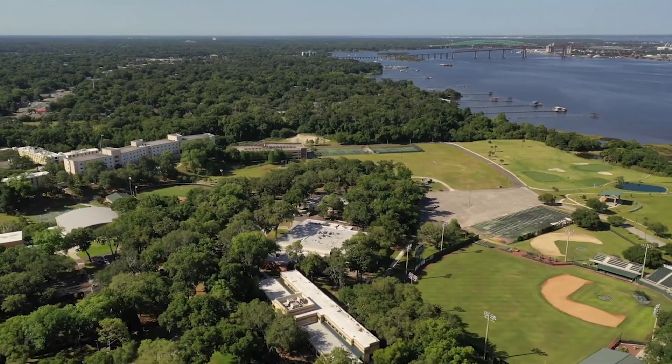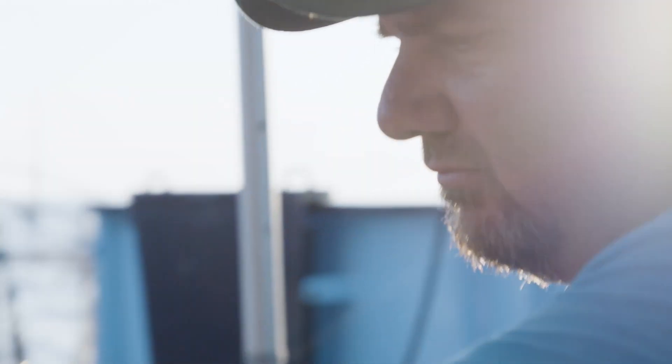Once the MV OCEARCH reaches its home port in Georgia, the samples are then sent to our academic affiliate, Jacksonville University, where they are further partitioned and mailed to each collaborator for further processing to accomplish their scientific objectives.